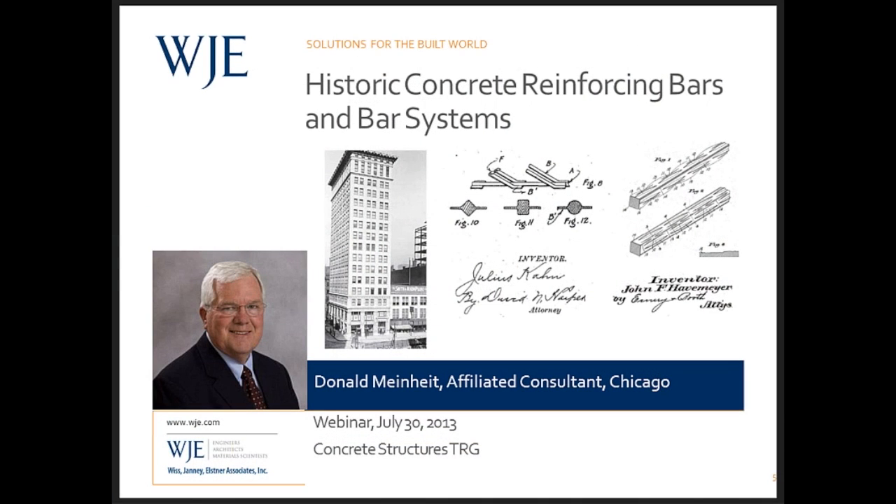I would like to introduce Debra Slayton, Coordinator of the Historic Preservation TRG, who will be introducing our presenter today. Thank you. I'm speaking on behalf of Paul Gaudet, who is the Coordinator of the Concrete Structure TRG and is unable to give this introduction due to technical difficulties with our phone system.